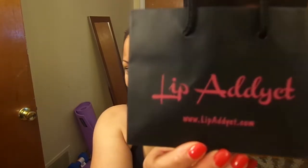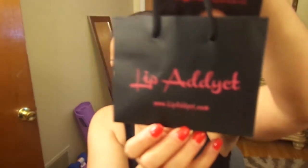Hi guys, this is Linus the Mrs and I am coming today to show you some new goodies that I purchased. The goodies are from the Lip Addict — I love Lip Addict products.